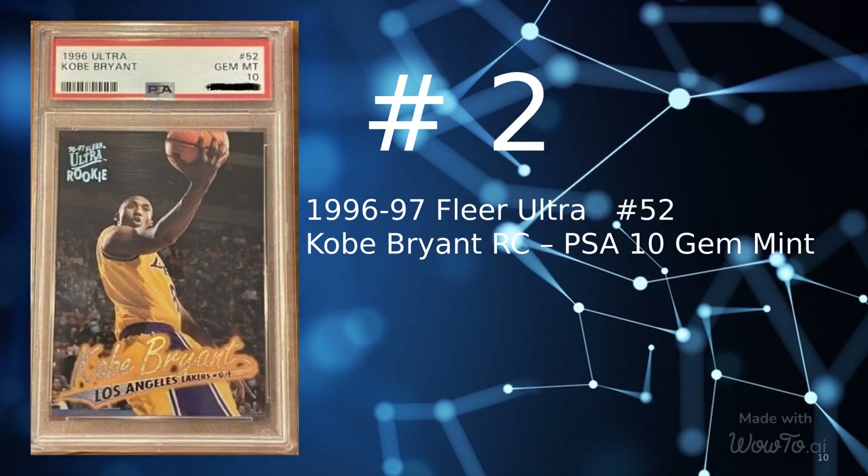At number 2 is a 1996 Fleer Ultra card number 52, Kobe Bryant Rookie Graded PSA 10 Gem Mint, sold for $1,600 on July 14, 2022.